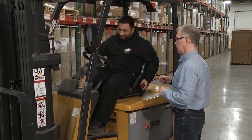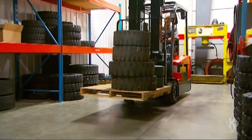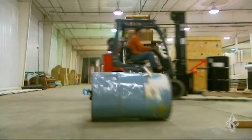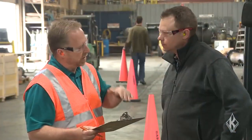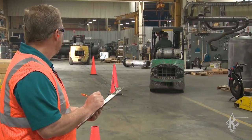Employers must train each operator to be competent and work safely. If OSHA sees a forklift operator doing something unsafe, like raising a load while moving, OSHA can give you a citation for improper training. Another common violation is missing the three-year performance evaluation. To cover both skills and knowledge, you must observe the operator doing the job and question the operator on safety rules.